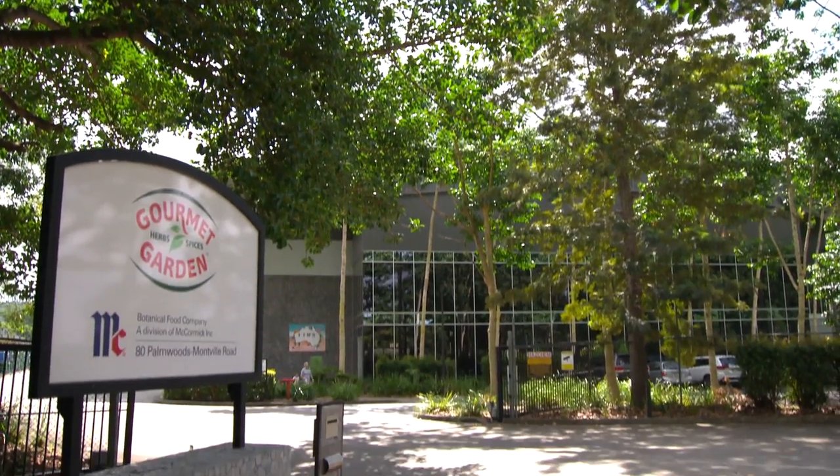The Templetons are among more than a dozen Australian growers handpicked by McCormick, not just for their high quality produce, but their commitment to sustainable practices.